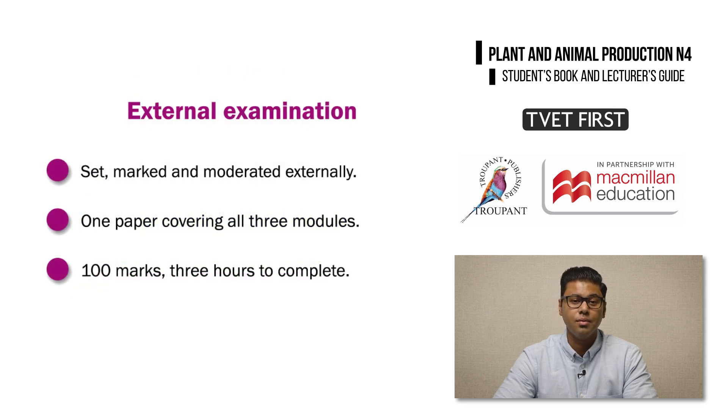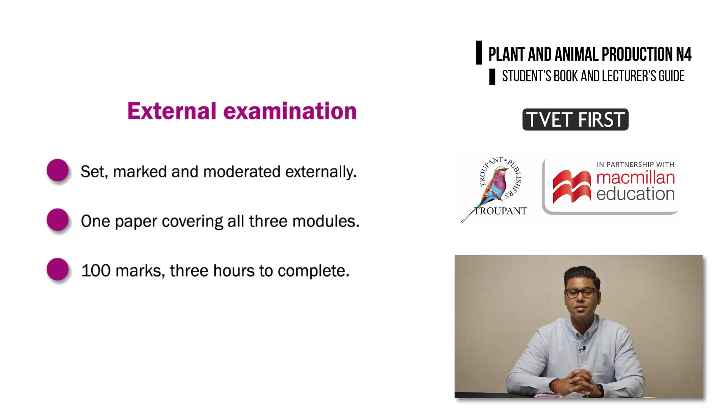Students will write an external examination at the end of the semester. The question paper is set, marked and moderated externally. It will cover all three modules in a three-hour exam with a total of 100 marks.